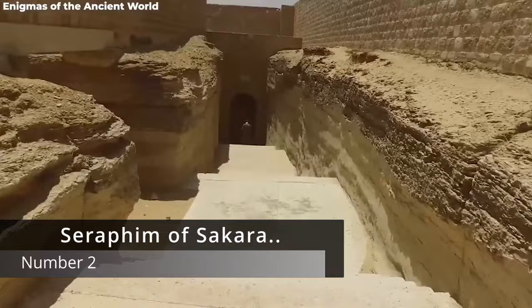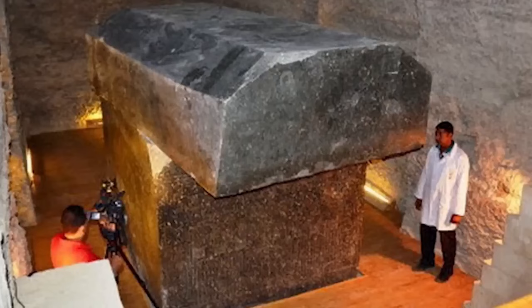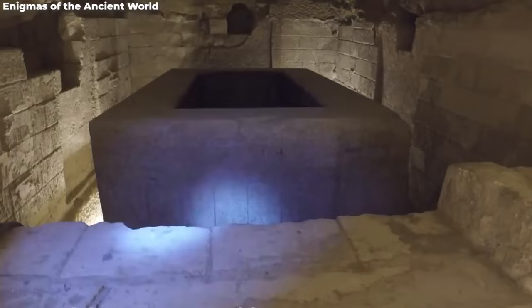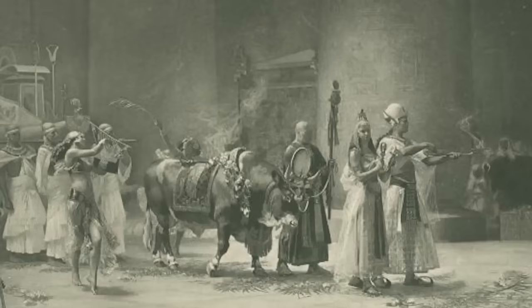Number two: the Serapeum of Saqqara. Imagine stumbling upon a mysterious site with 24 gargantuan sarcophagi, each tipping the scale at a whopping 70 tons. That's the reality researchers faced when they rediscovered the Serapeum back in 1850, and it's been giving archaeologists the ultimate brain tease ever since. The most accepted theory is that it served as a luxurious retirement home for sacred Apis bulls.